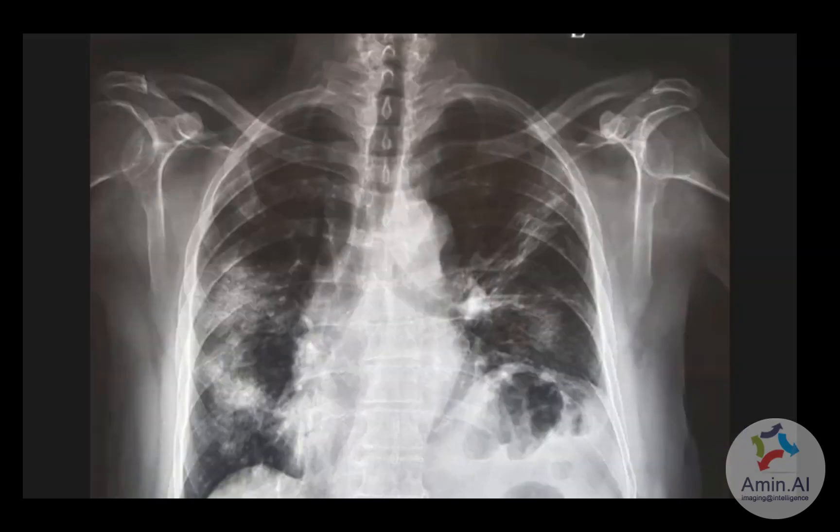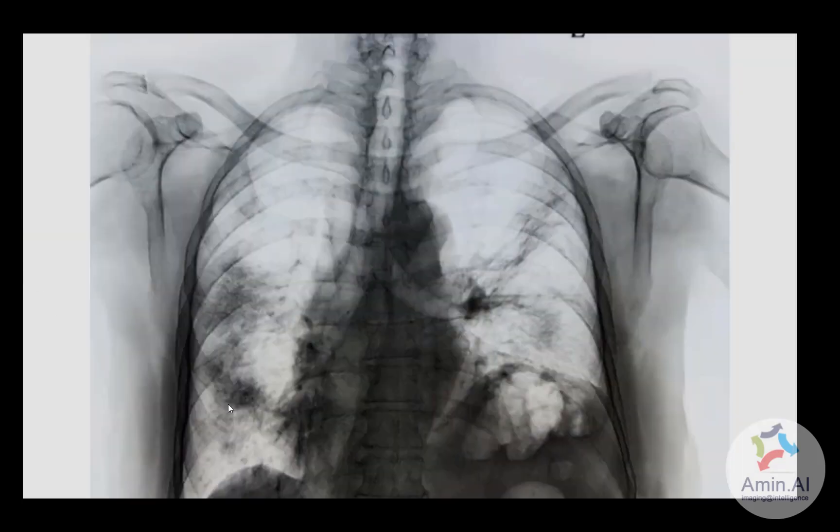This is another patient where you can appreciate multiple opacities in mid and lower zone predominance, arranged more peripherally, and also in this area. This is a proven case of COVID-19 and demonstrates the characteristic distribution of opacities.